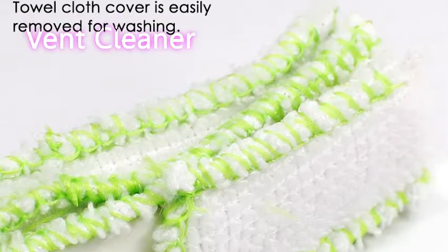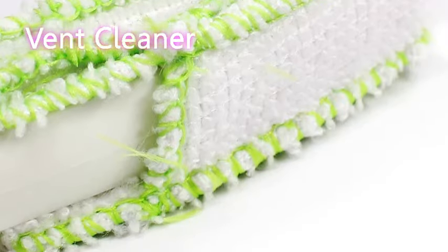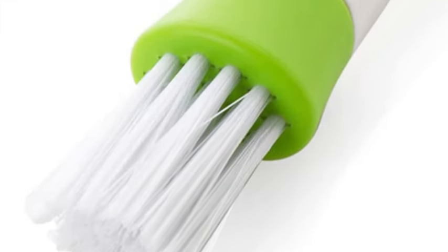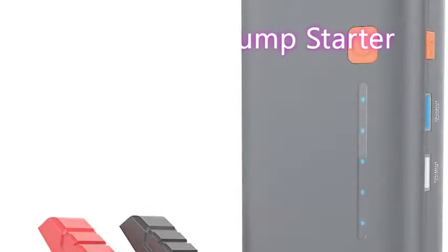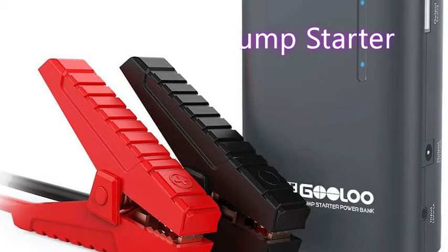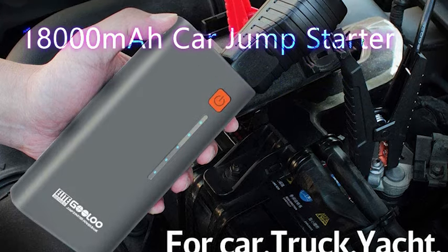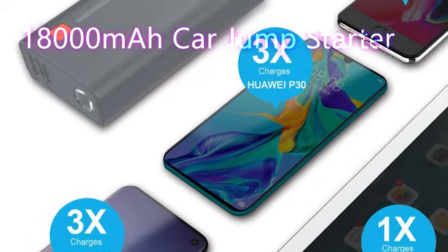The ninth must-have item will bring out the interior decor of your vehicle. The Gavi comes with 48 LEDs and an app that controls all the lighting. It even has a built-in music sync system that will light up with your jams. All you need to do is plug it into your car's cigarette lighter. These interior LED car lights are going for around $23.